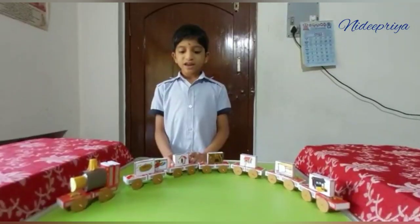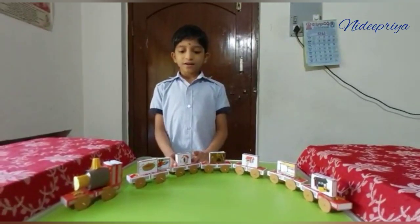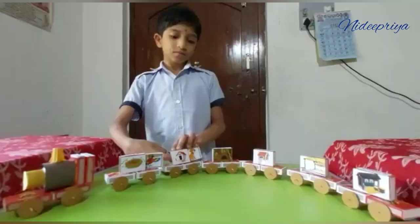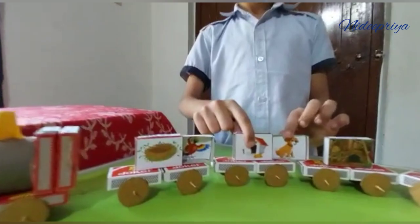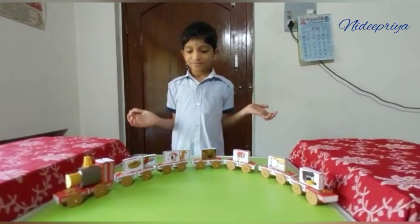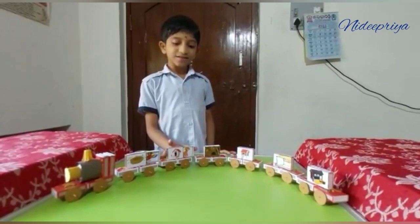This is a kennel. Let's see what is inside. Wow, it's a dog. Dog lives in kennel.